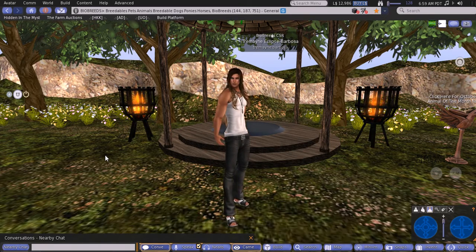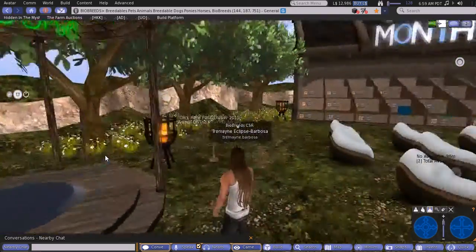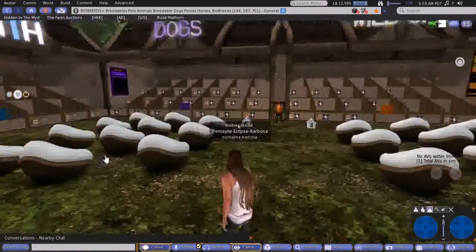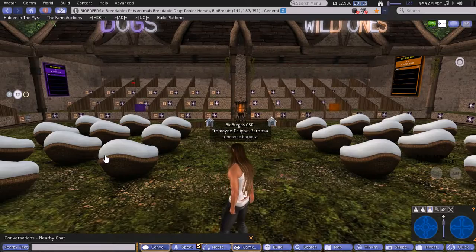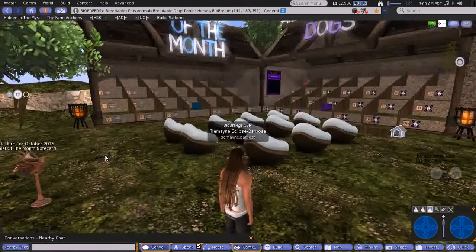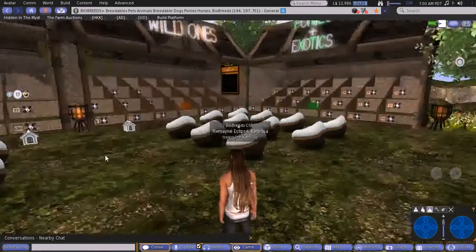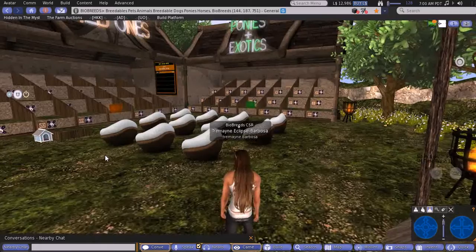Starting off here at the Show House, you can see nice fires are going, keeping it nice and warm regardless of what time of the year it is. On landing here at the Show House, you will see there are four stations set up. We've got one for the Animal of the Month, dogs just over here, wild ones next to that, and then ponies and exotics over on the far side.